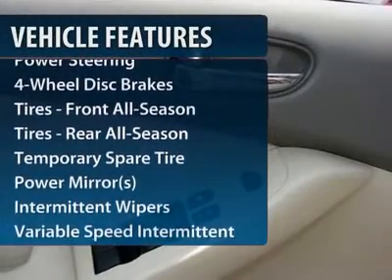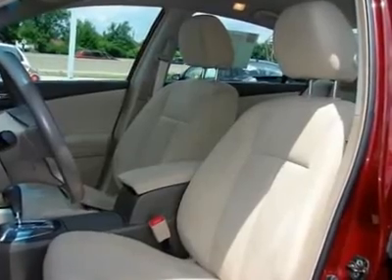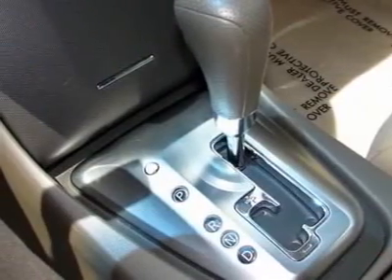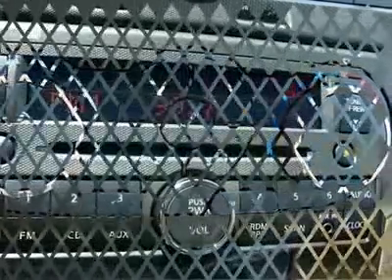Stability control, traction control, anti-lock braking system, adjustable steering wheel, power steering, cruise control, keyless start, four-wheel disc brakes, front wheel drive, rear defrost.